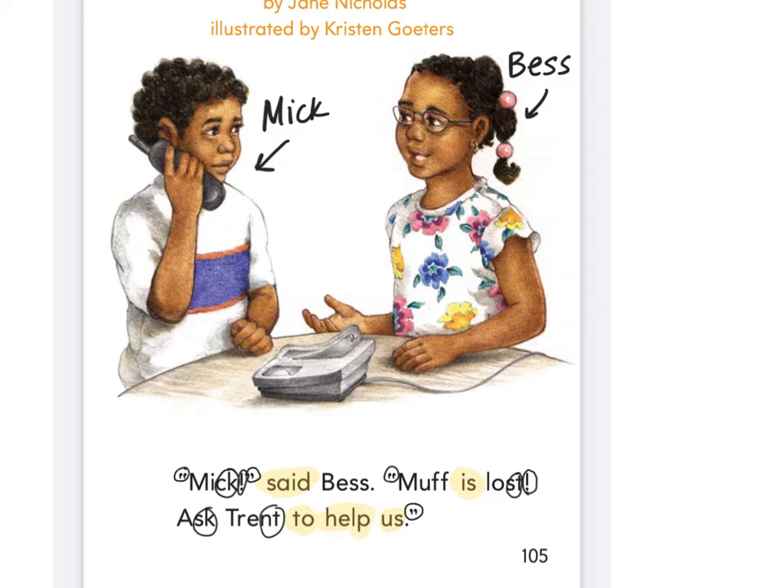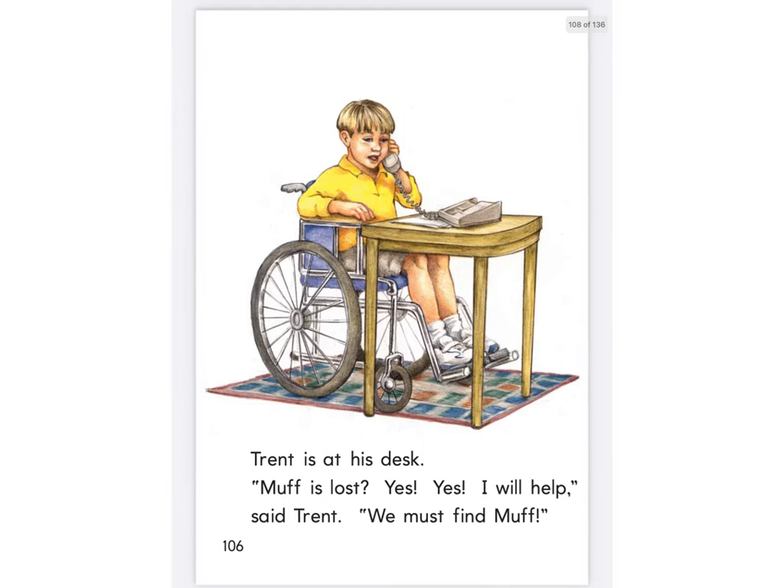Who are they calling? She said she wants him to call and ask for help. Trent. That's right. So far, could that really happen? Could you lose a cat and call your friend to help you find it? I think so. Turn the page.